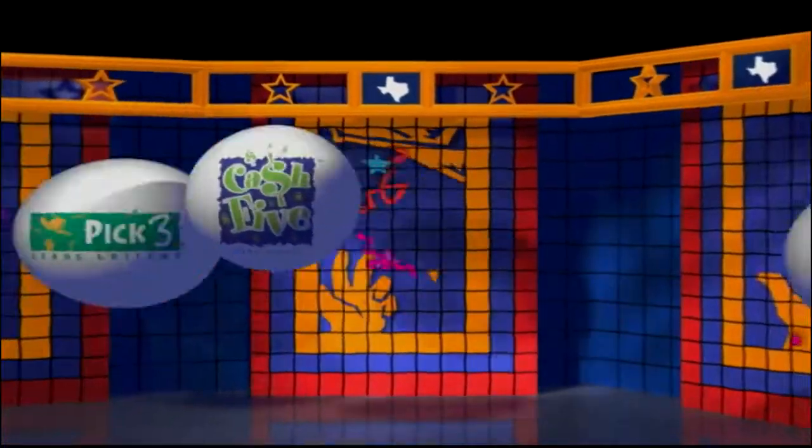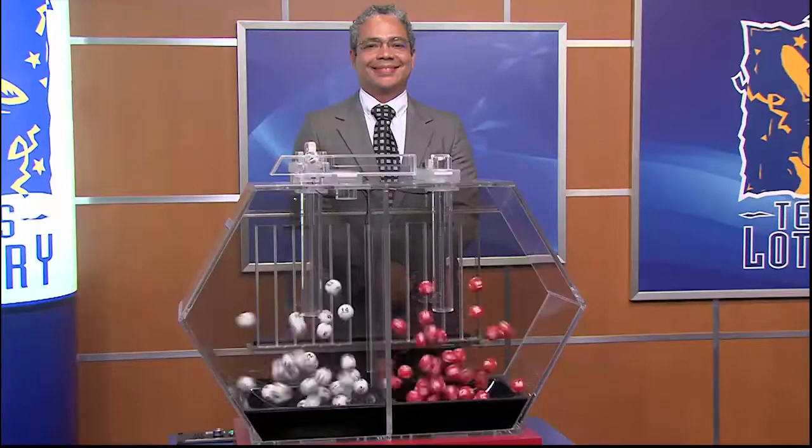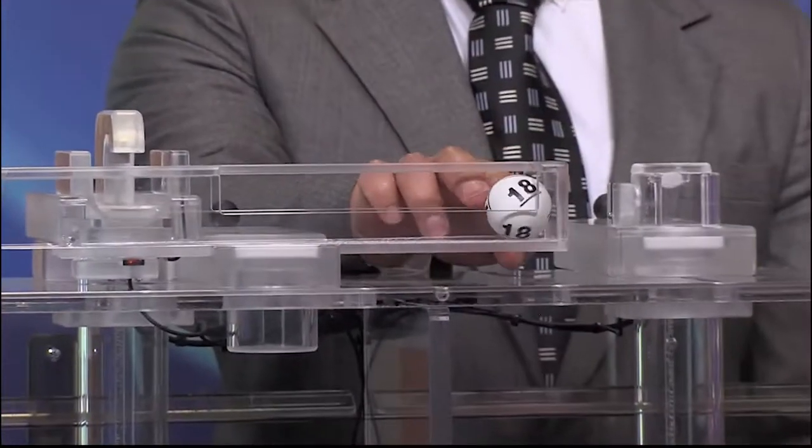Get ready to play the Games of Texas for Monday, April 26th. Tonight's Texas Two-Step jackpot is $225,000.